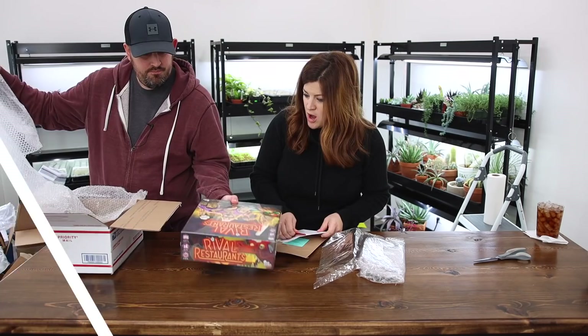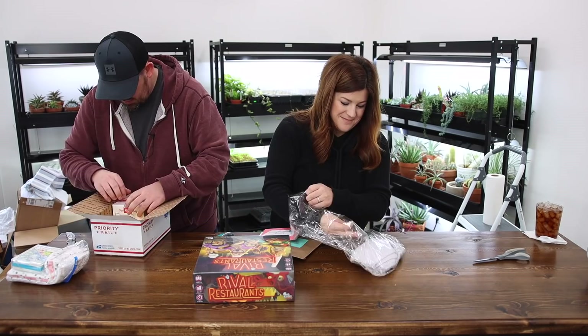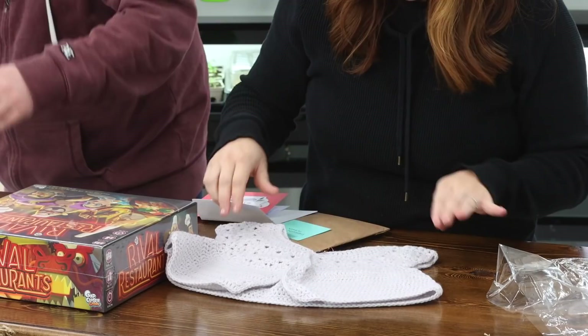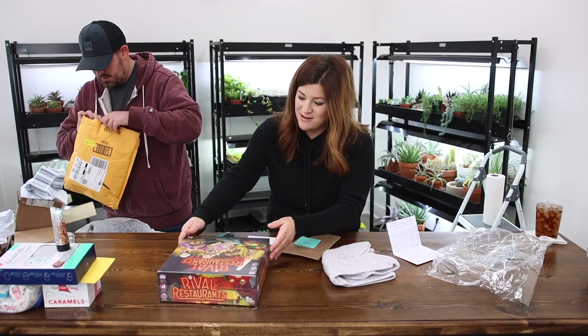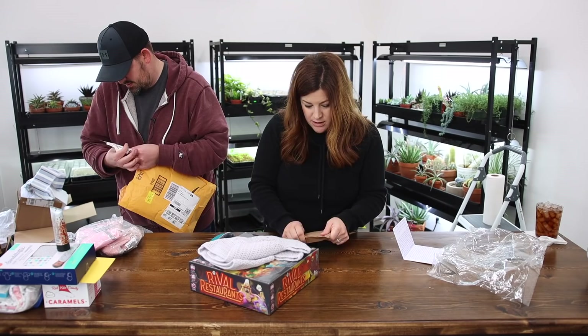Fun — Rival Restaurants. And the best handwriting ever from Tiffany. So cute — look at that little sweater. Tiffany said her friend Samantha makes these, and she thought it was perfect for our Samantha. And it is. And then also the board game Rival Restaurants — her husband is part of a board game publishing company. She said Benjamin might be a little bit too young yet to play it, but we'd probably enjoy playing it.